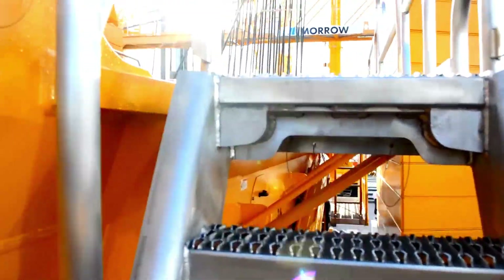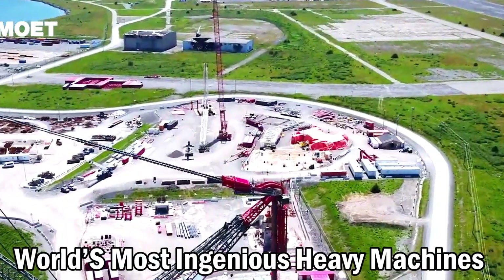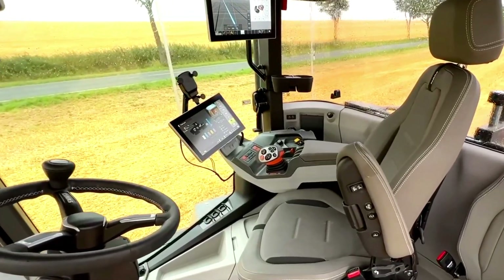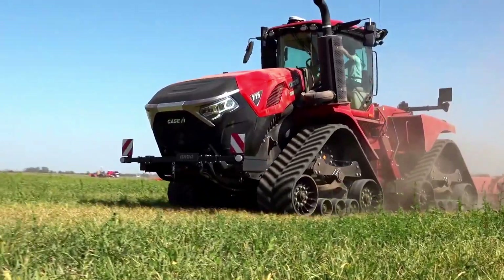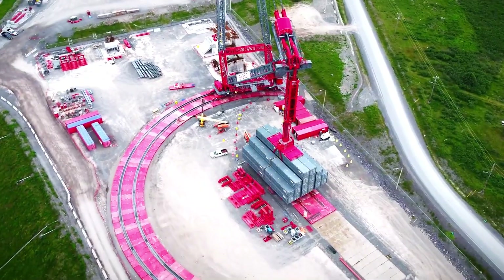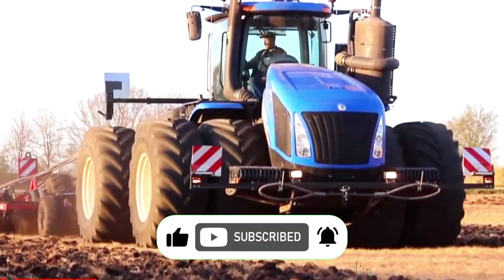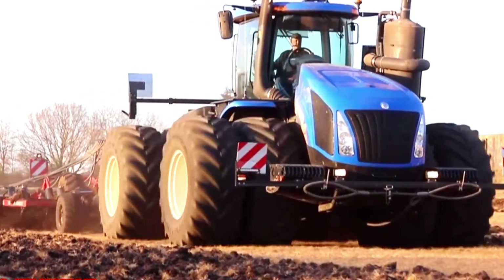And that concludes this two-part series of the world's most ingenious heavy machines working on another level. Join us next time for more fascinating insights into the world of extraordinary machinery. Don't forget to like, subscribe to Power Pulse, and stay tuned for the latest marvels. Until then, keep reaching for new heights.